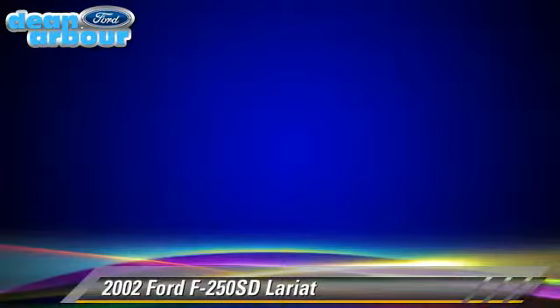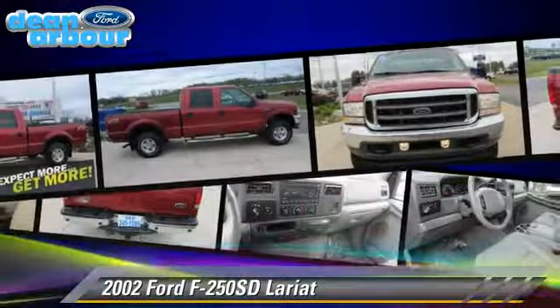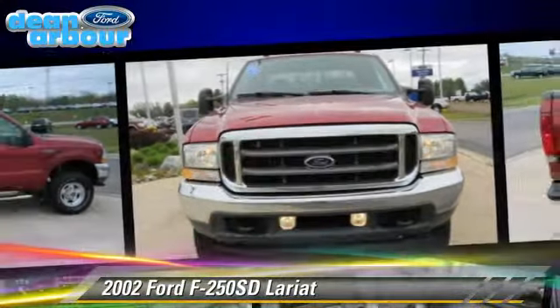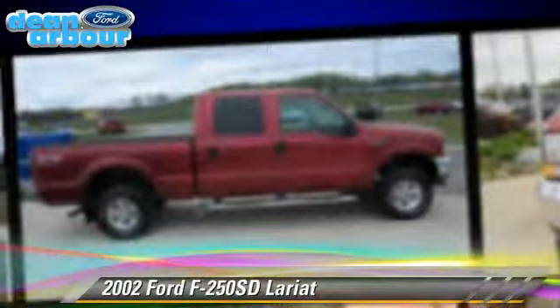Comfort and convenience features include sliding rear window, power mirrors, and leather seats. Give us a call to schedule your test drive today.